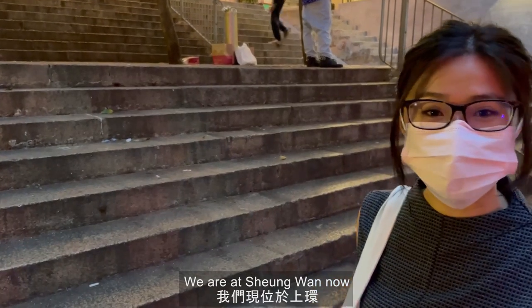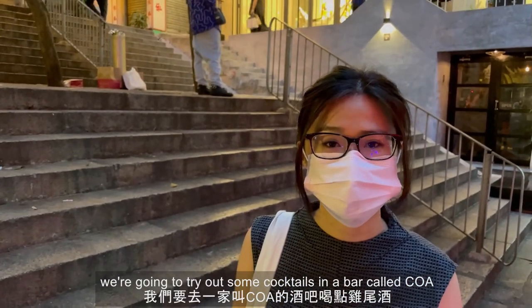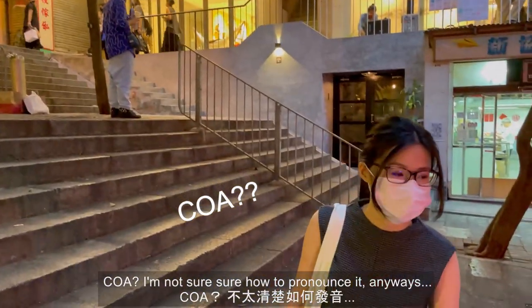We are in Sheung Wan now and we're going to try out some cocktails at a bar called COA — I'm not entirely sure how to pronounce it.